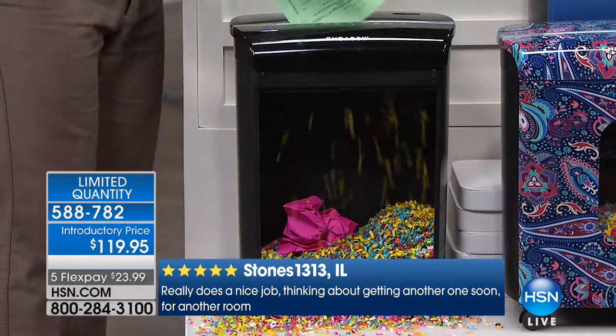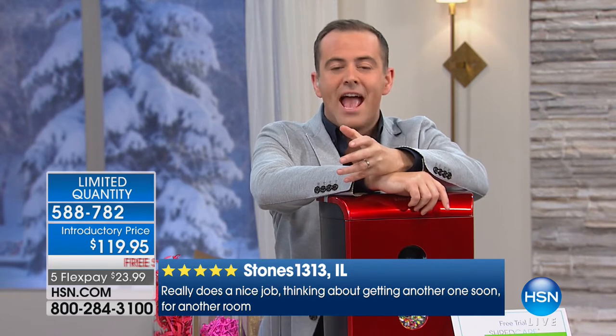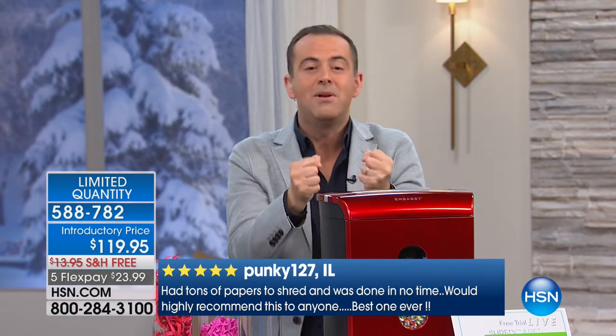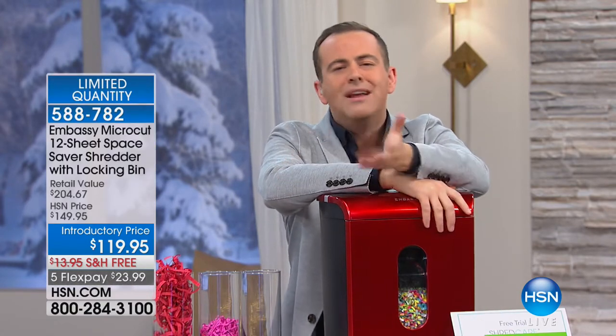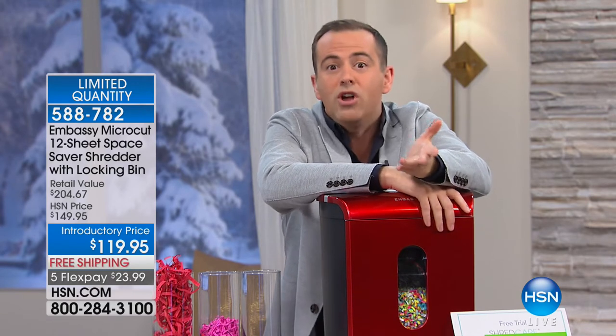It's a new year, and I think a lot of us are still trying to hold on to those new year's resolutions. If your resolution is to be more organized, to be neat, to tidy up, to get rid of the clutter, this allows you to do it — because you just shred it. The junk mail comes in and you shred it. And even if you don't buy this from us tonight, just please remember shredders are important.